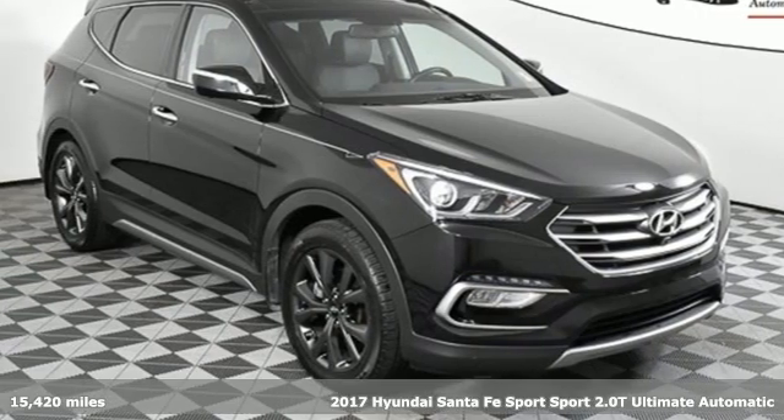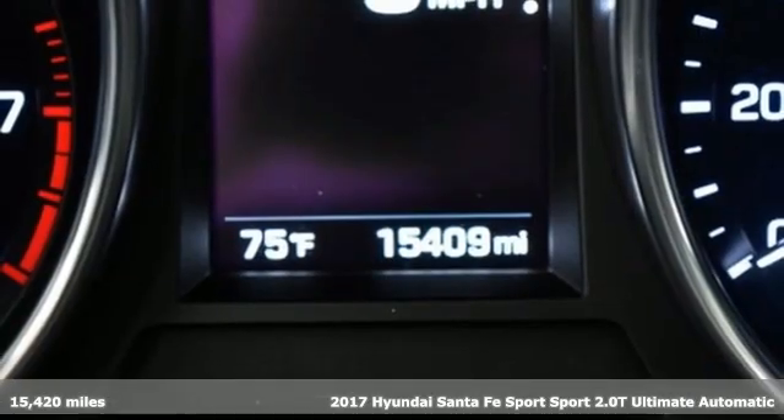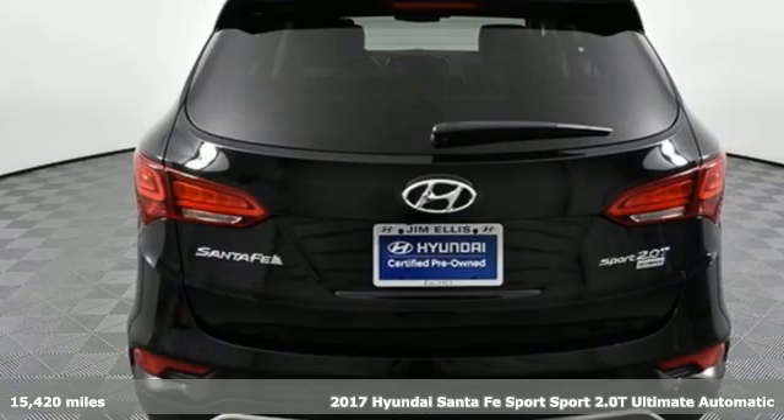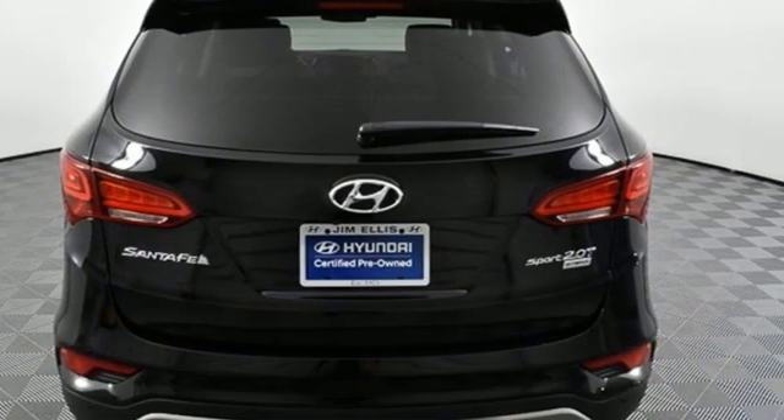It's a 2017 Hyundai Santa Fe Sport. Challenging convention to find a better way — it's the Hyundai way. And with features like these, every drive's a pleasure.